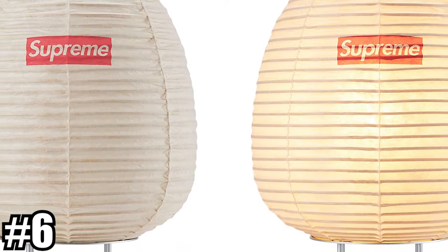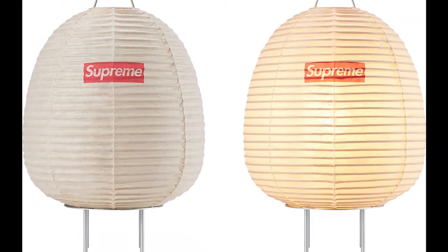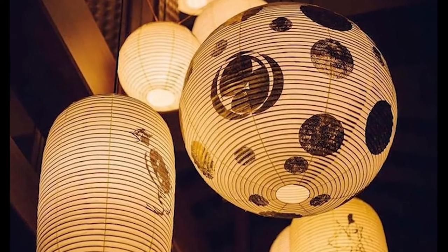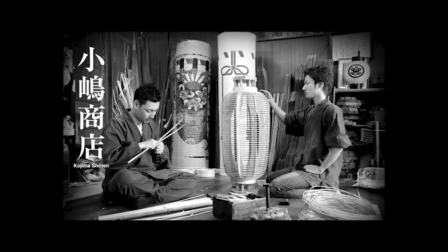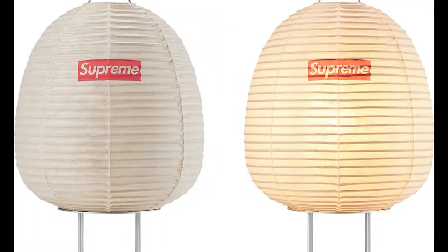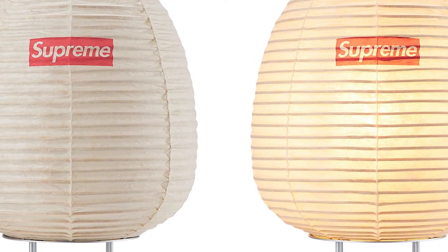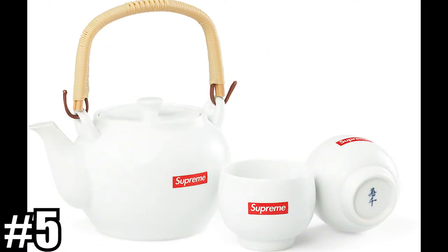Coming in at number 6, we have the Kojima Shoten Lanterns. I didn't know anything about these lamps when I first saw them, but after doing a little bit of research, I found out that Kojima Shoten is actually an over 220-year-old business in Japan that has been making lanterns in a traditional fashion since the Edo period. Today it is run by its descendants, Ryo Kojima and Shun Kojima, and they are coming together with Supreme for the 2022 Fall Winter season. Some pretty cool history, and it definitely earns a spot on the list.